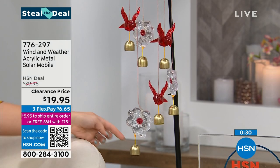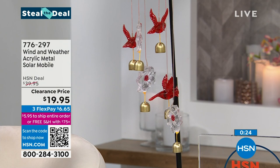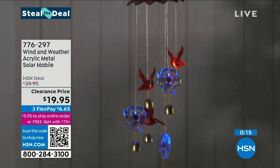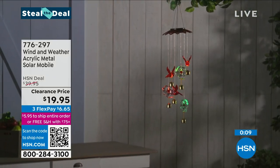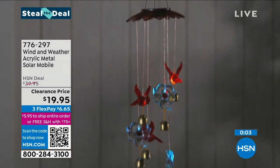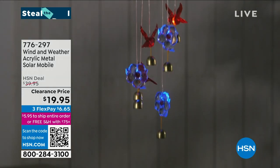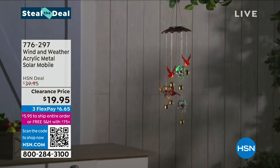It has little bells that when the wind hits it, it gives a little bell chime. So it's light, sound, movement, florals, and cardinals. No assembly — right out of the box. Even if you have a very small balcony, this is a little over 28 inches in height. If you love florals, light, and cardinals, I have about 200 people that can grab this for under $20. It's solar — no wiring, no batteries. Item number 776-297 for the last 200 in the Cardinal.